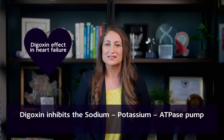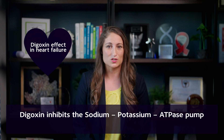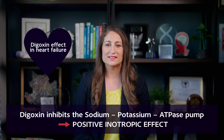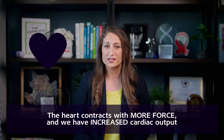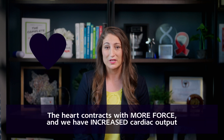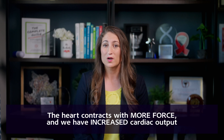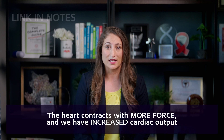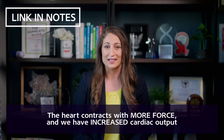Digoxin inhibits the sodium-potassium ATPase pump, which results in what we call a positive inotropic effect. Essentially this means that the heart contracts with more force and we have increased cardiac output. If you want a more intense review on how digoxin increases cardiac contractility, it's in the link in the notes below.